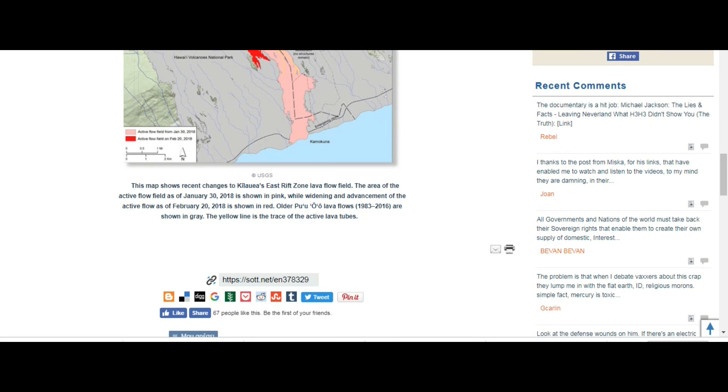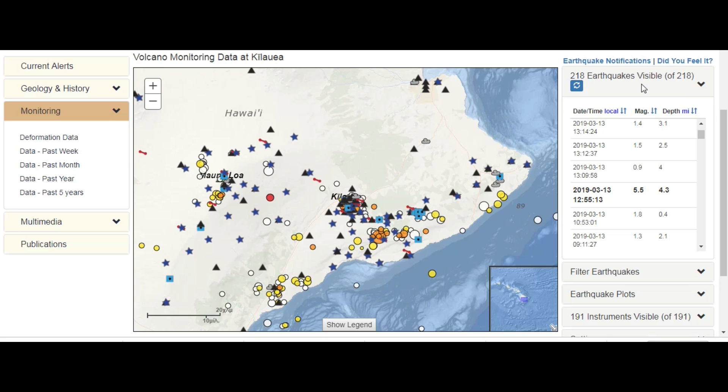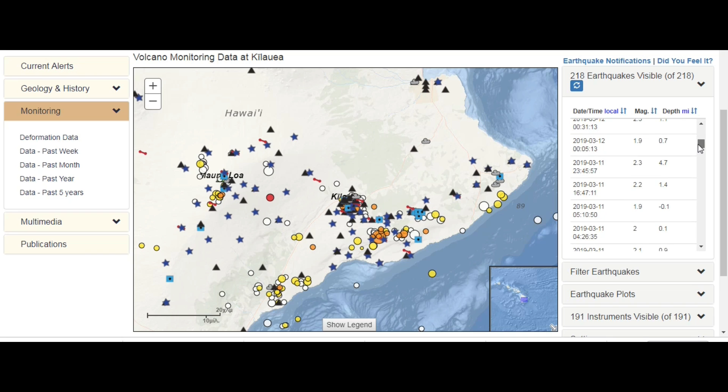Now let's go to the USGS quakes concerning Kilauea. This is the USGS volcanoes site and this is what we have today — at a shallow depth of 3.1 miles. And since then, before then, and after then...